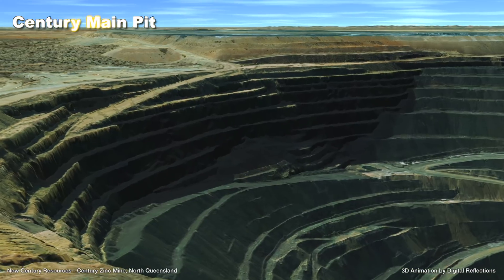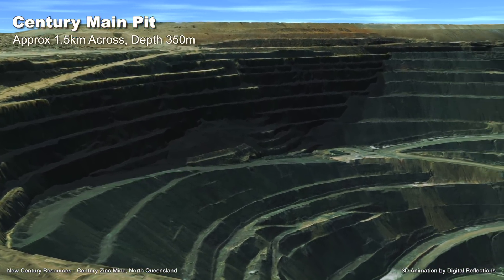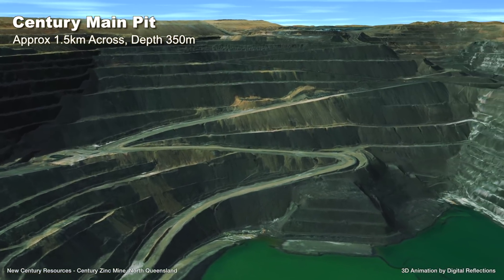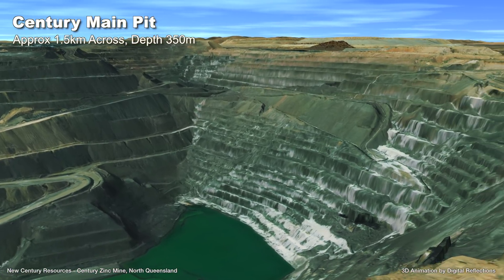The main Century pit is approximately 1.5 kilometres across, with a depth of around 350 metres. After reprocessing, the reworked tailings are planned to be deposited back into the original main pit, and then encapsulated by sub-aqueous deposition.